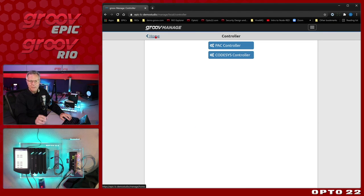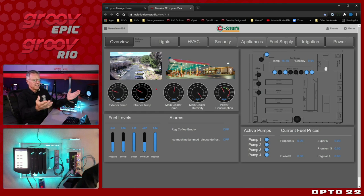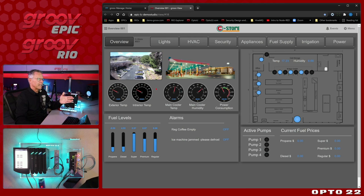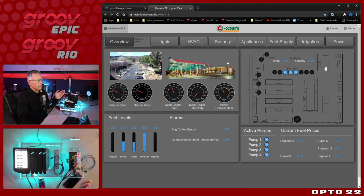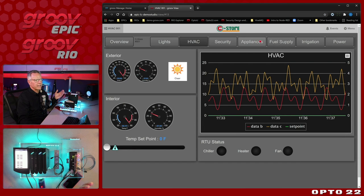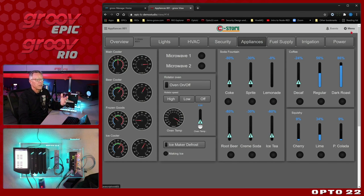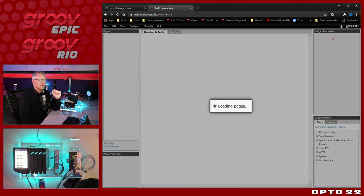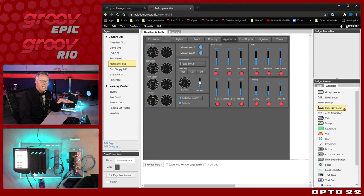Now let's talk about the HMI. We're going into Groove View. As you can see, it's a nice, visual, web-based interface making a secure connection to the Epic. All pages and this application are resident in the Edge. I can navigate between various pages — I'll come over to Appliances where I can have trends, gadgets, and all kinds of cool capabilities. The development environment for Groove View software is in the device itself. I've got different devices I can connect to: OPC UA servers, local IO, and so on, with pre-made gadgets I drag onto my canvas.